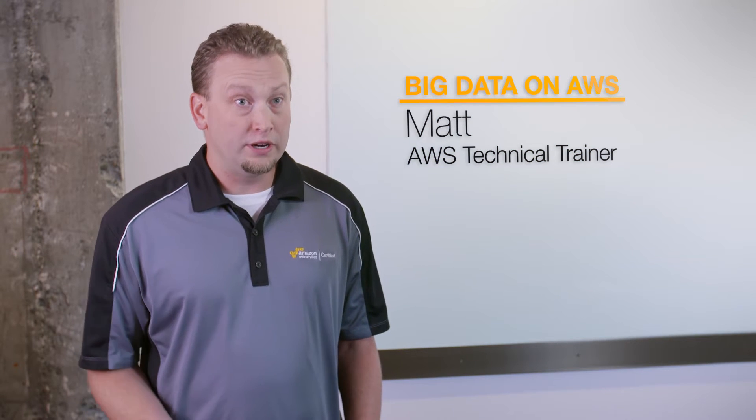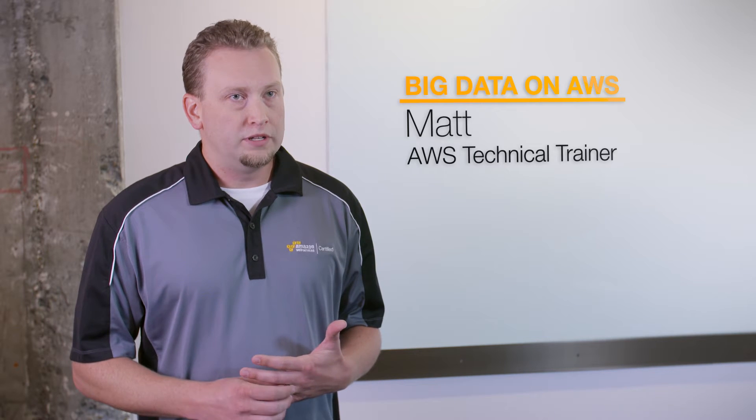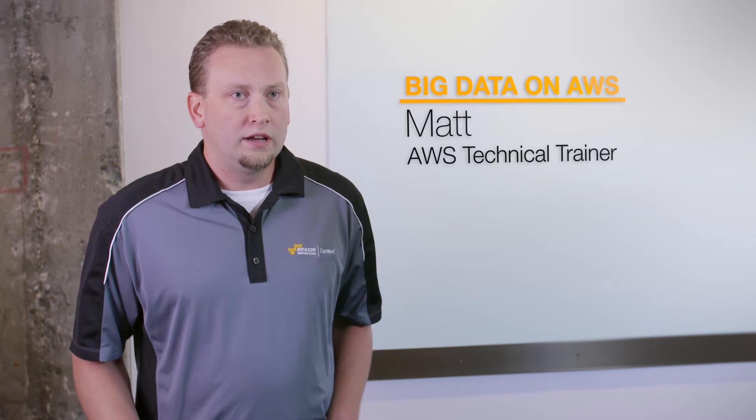The Big Data course is really geared towards a more professional level or experienced user within AWS. So we highly recommend using Architecting on AWS as a foundational course. It'll explain all the services, and plus about six months of experience in the environment, you should be ready to sit with the Big Data class.